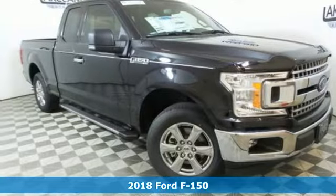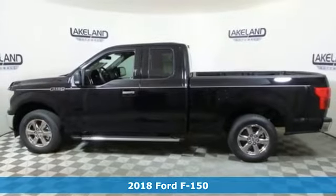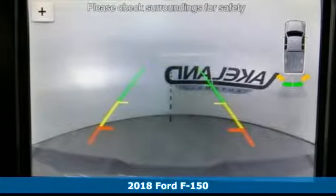Here's a new 2018 Ford F-150. Ford, where tradition meets innovation. A great vehicle is comprised of great features like these.